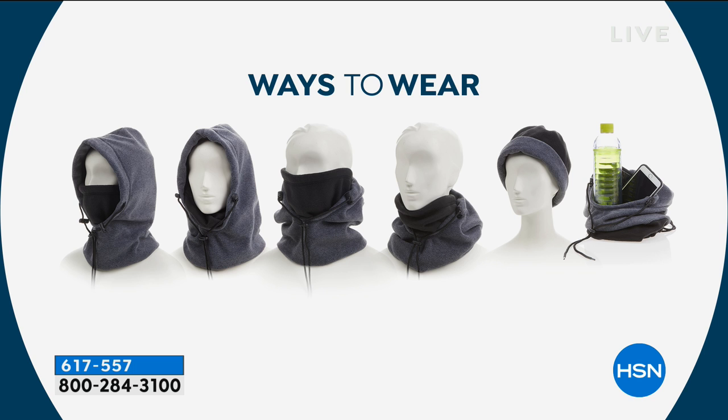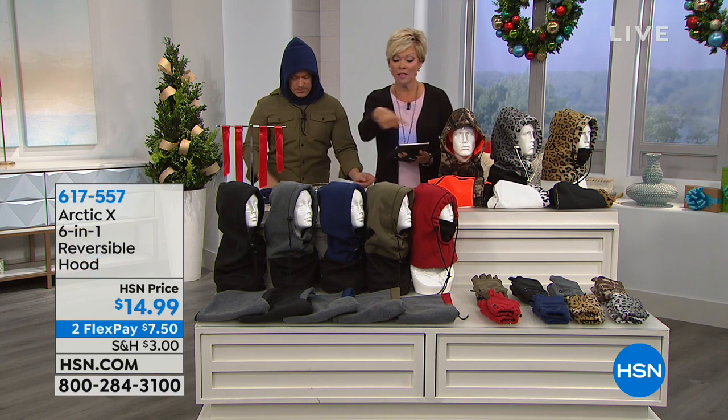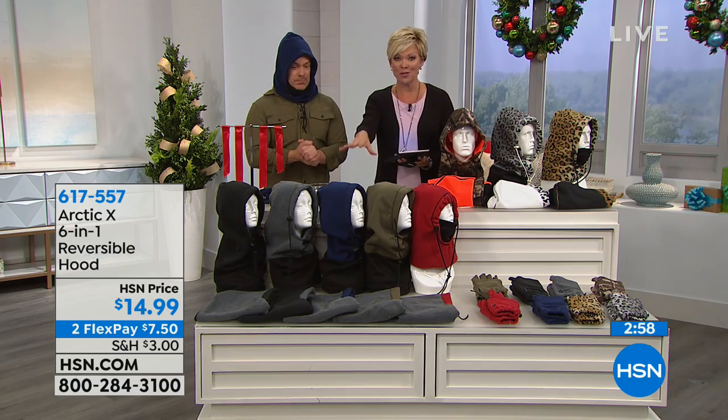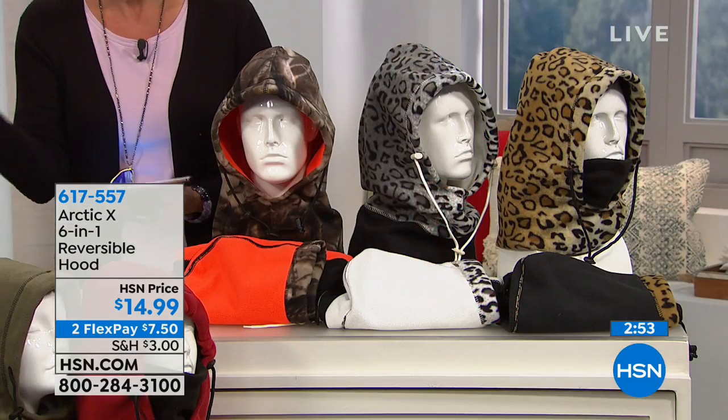We're going through it kind of quickly because it's more a matter of showing you all your options. There are even directions included, so when you get it home or gift it, they take you through how to wear it. All these colors are available — they're all reversible, so you get the six-in-one with each look, and therefore 12 options in terms of style.